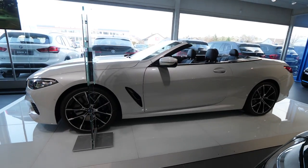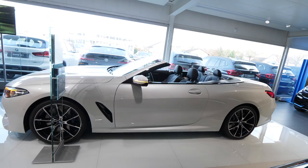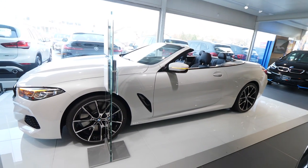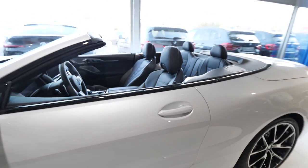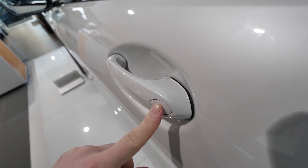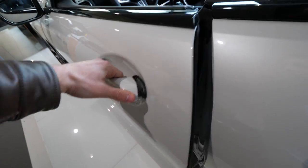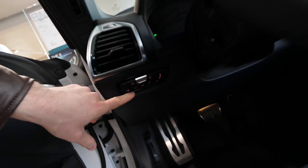Great design — really beautiful. I think it's one of the most beautiful in this class, and in my opinion the best one. Mercedes also has a cabriolet that looks gorgeous, but I like this exterior design much better.